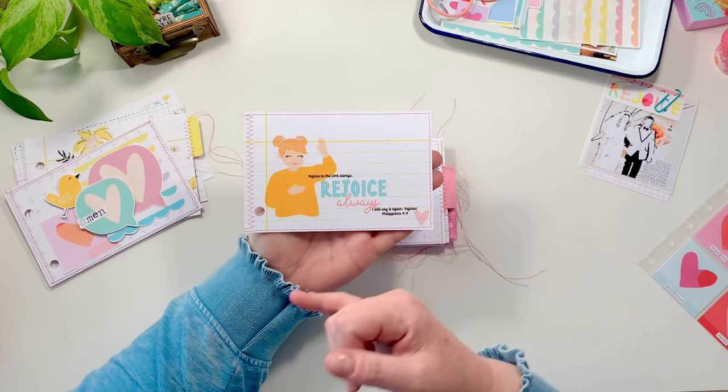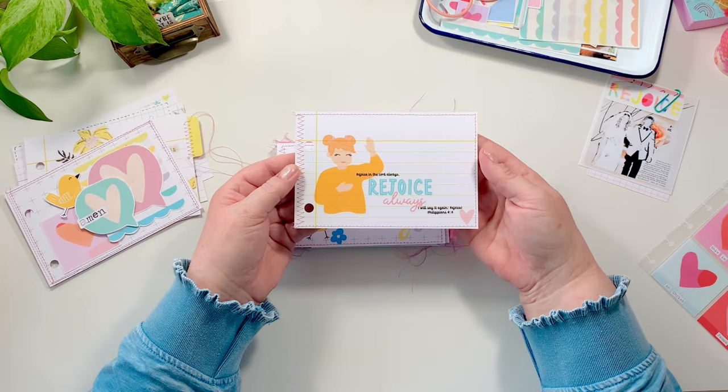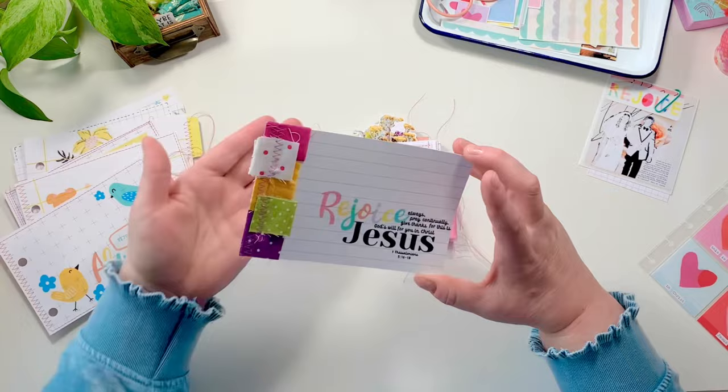Here's another basic one. You can also take this set and scripture-write all the rejoice always or all the rejoice Bible verses. I'm a big scripture writer, so that could be something you do in a ring or in a planner. I wanted to leave a few of these in here — they're super simple, I just added stitching. Next up, I started to bring in a little bit of fabric — just a tiny, tiny little bit of fabric.